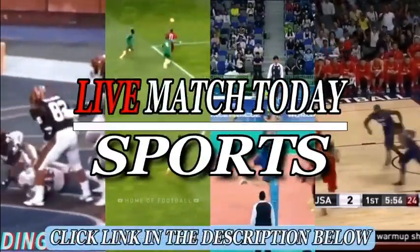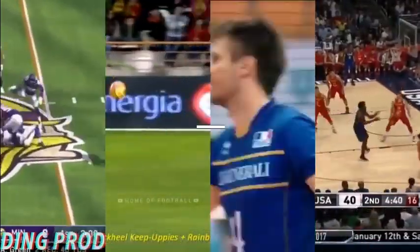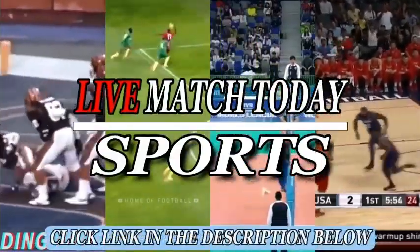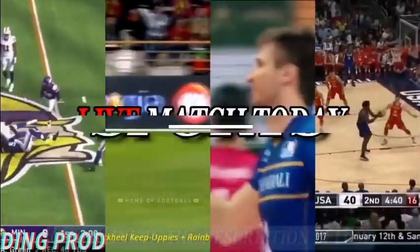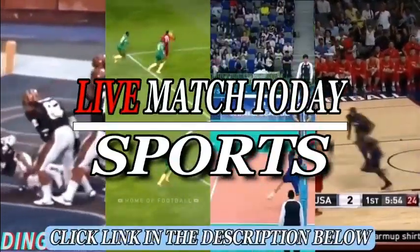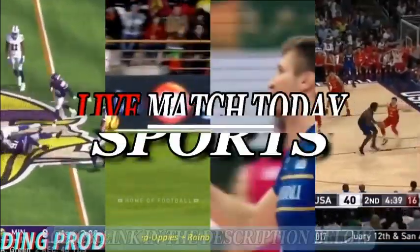Hello guys, if you want to watch this sport, follow the link in the description below. Thanks, enjoy your time.